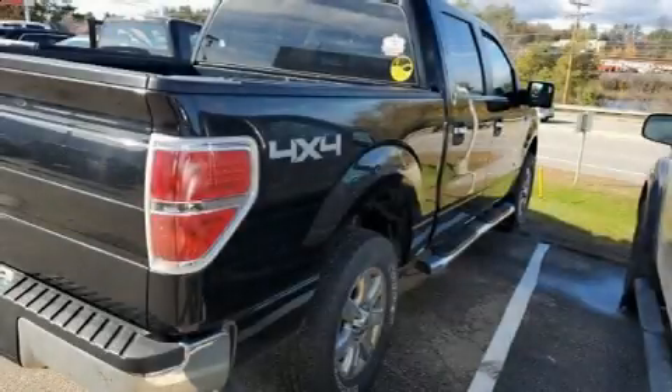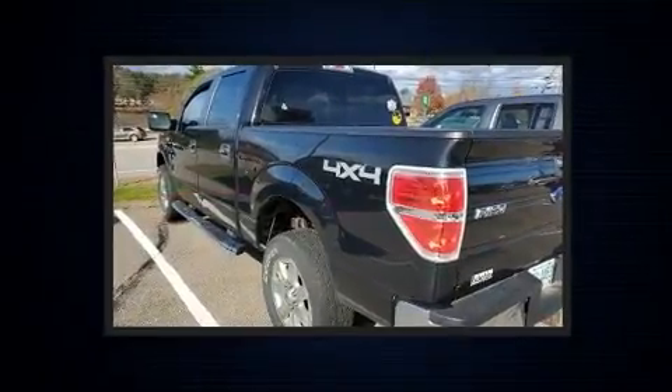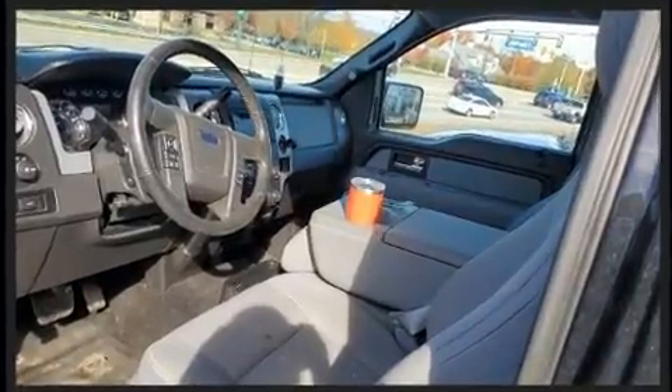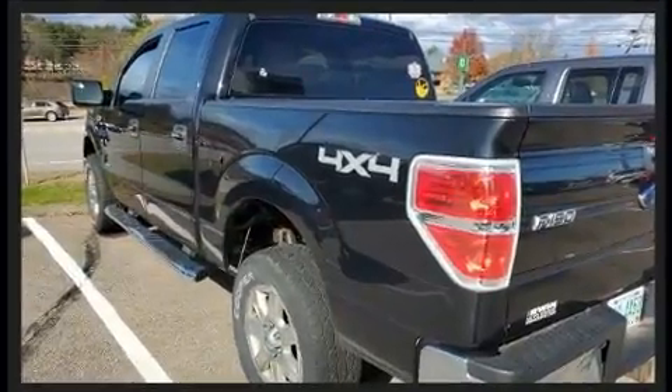You're going to love the 2013 Ford F-150. This four-door, six-passenger truck just recently passed the 50,000 mile mark. Under the hood you'll find an eight-cylinder engine with more than 350 horsepower, providing a spirited yet composed ride and drive.